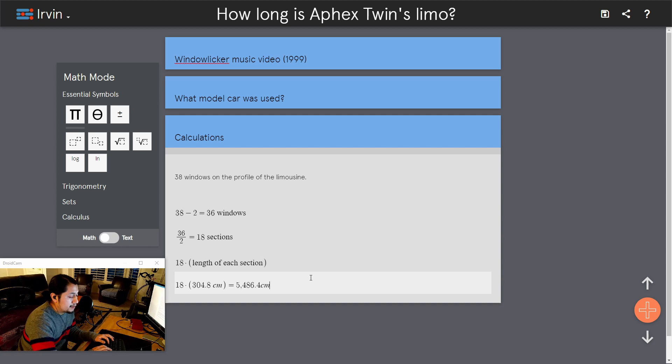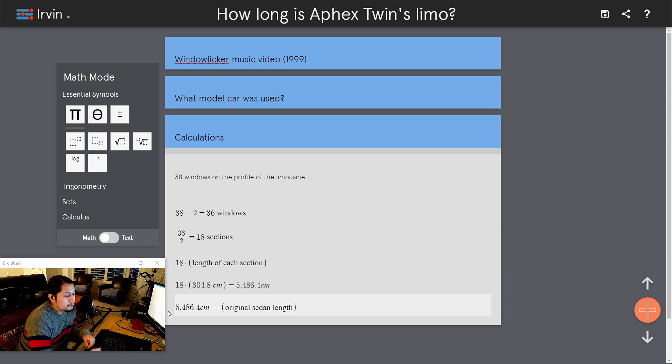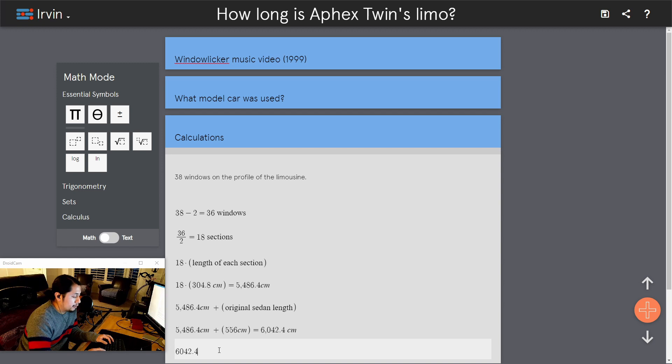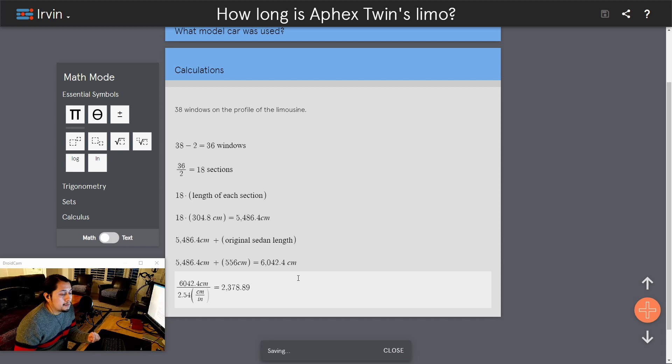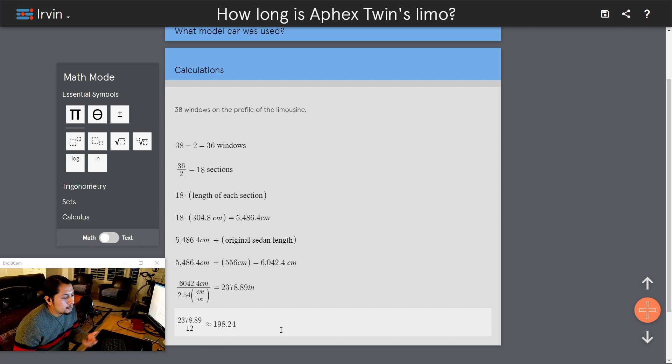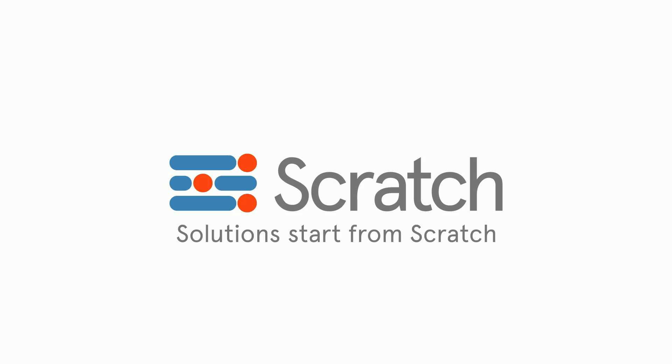Now we know the length of all 18 sections, so we also have to add the original sedan length of 556 centimeters, which equals 6,042.4 centimeters. Converting to imperial units: 6,042.4 divided by 2.54 equals 2,378.89 inches. Converting further to something more tangible, 2,378.89 divided by 12 equals approximately 198.24 feet.